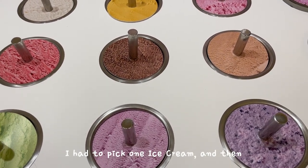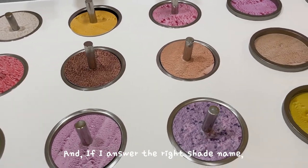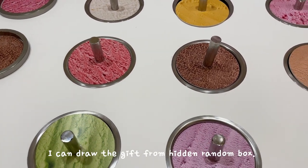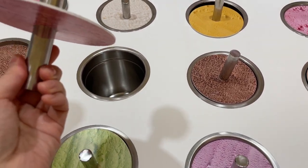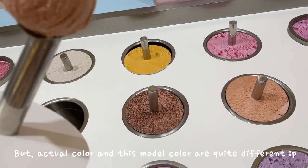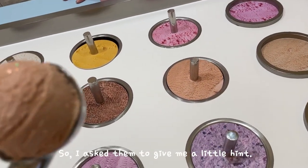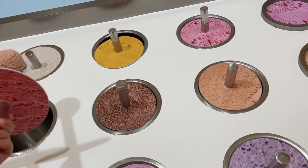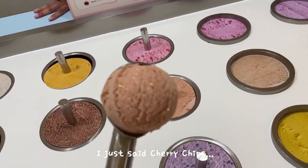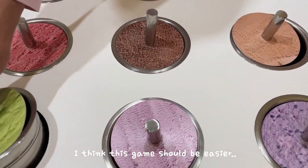I had to pick one ice cream, and then random ice cream shades would be shown. If I answered the right shade name, I could draw a gift from a hidden random box. But the extra color and the model color were quite different. I really didn't have any idea, so I asked them for a little hint. They gave a hint, so the probability was 50-50. I just said 'cherry chips' and I failed. I think this game should be easier.